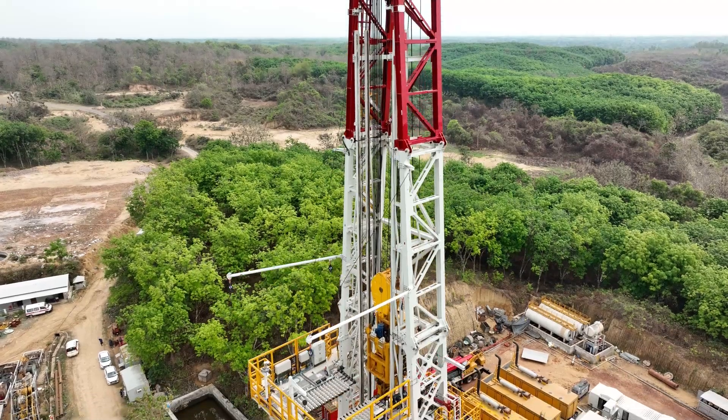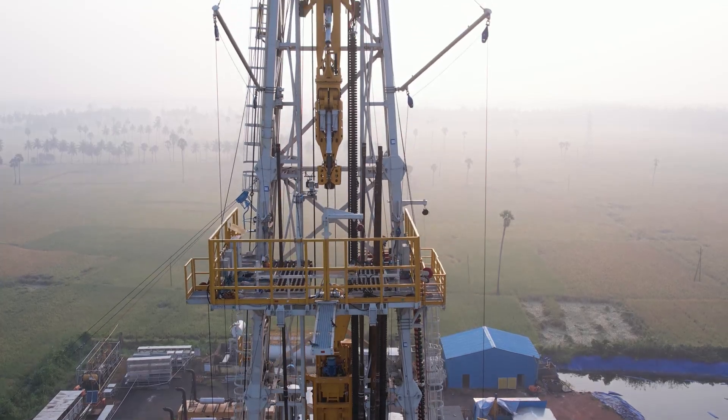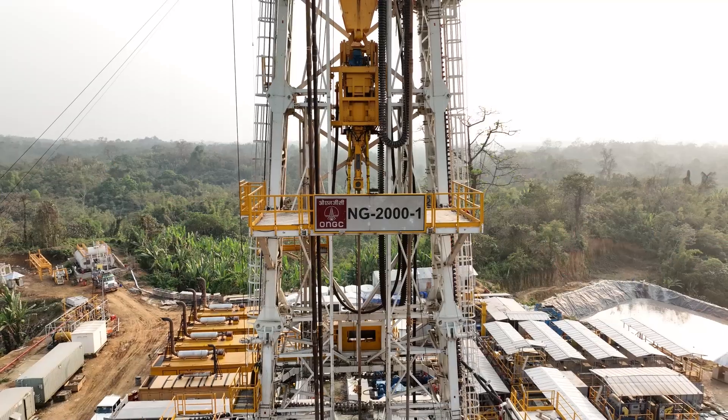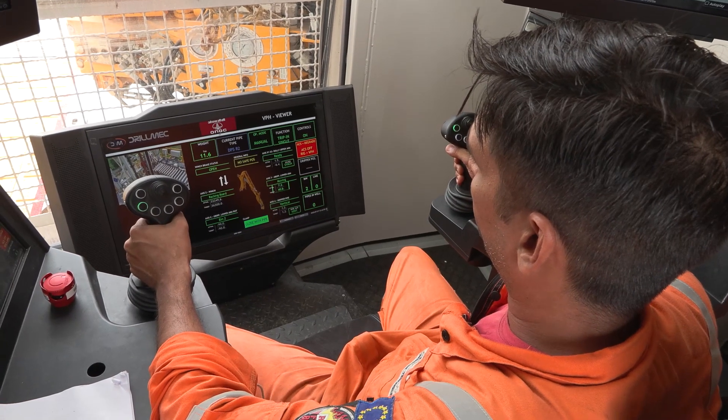But what exactly is a mast? Simply put, the mast is a towering structure that supports vital drilling equipment. It stands tall above the rig, providing strength and stability as we dig deep into the earth's crust to reach valuable hydrocarbon reserves.